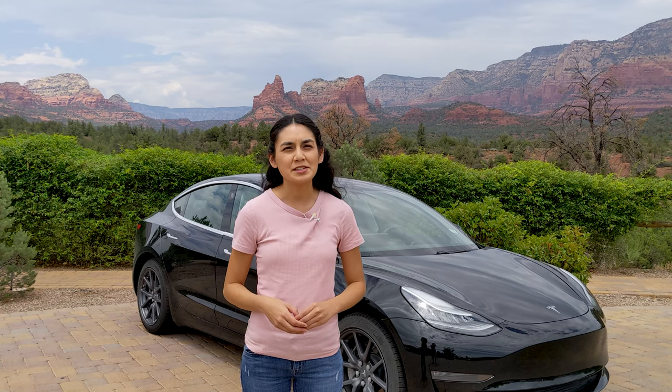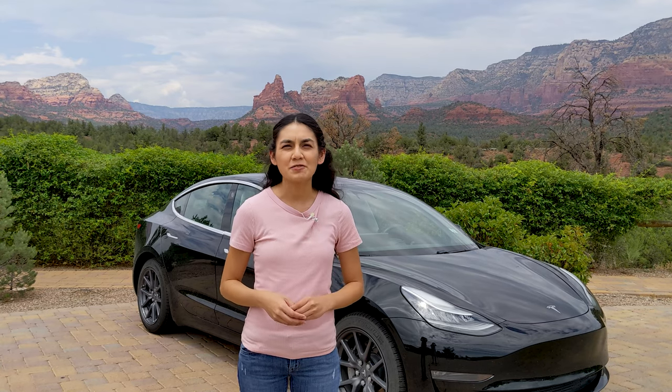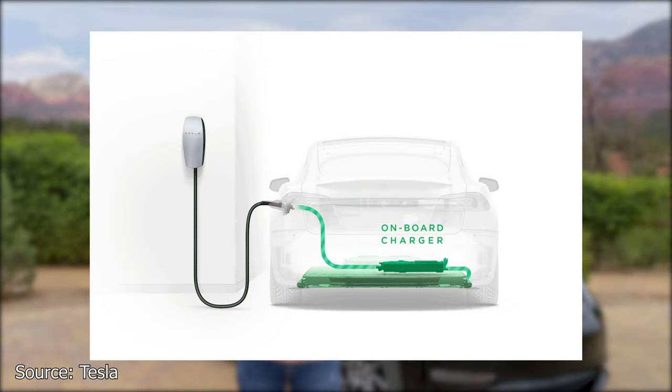A level 2 charger is basically like a light switch attached to a computer. At this point, AC power is fed into your car where your onboard charger will convert this power from AC to DC.